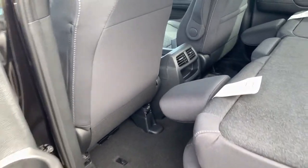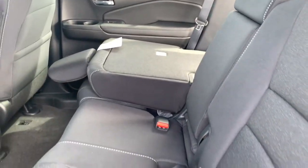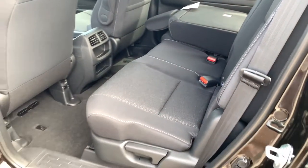The seats easily go up. Plenty of space and very comfortable.